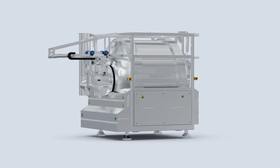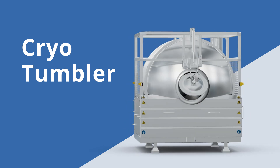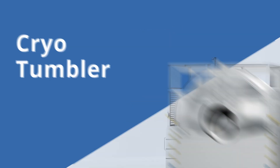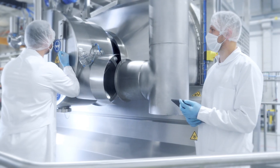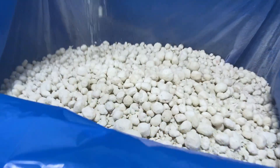Domeyer proudly presents the Cryogenic Coating Tumbler, a unique piece of equipment designed to create products with high added value. Years of experience have resulted in a perfected device that guarantees gentle freezing and perfect coating.